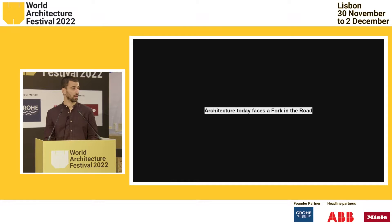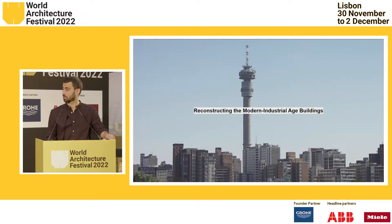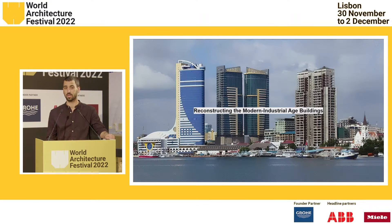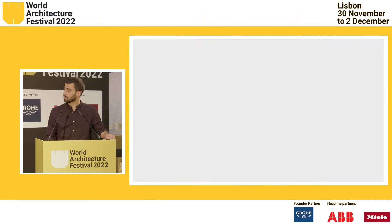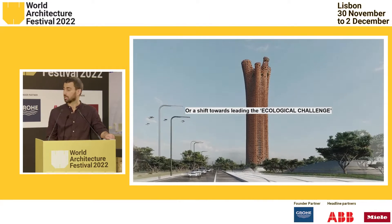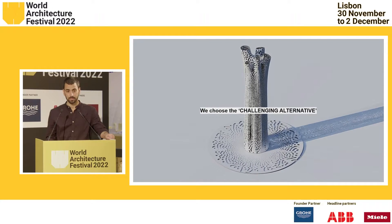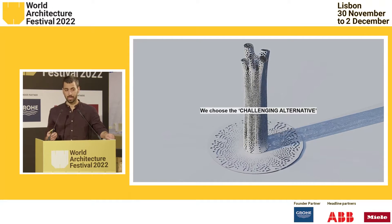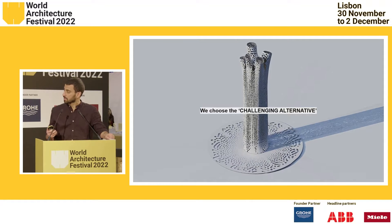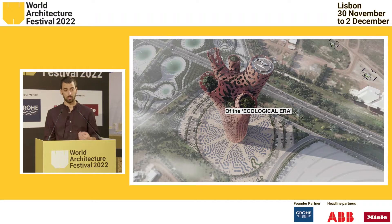Architects, planners, and designers today face a fork in the road with two choices. We either go ahead and continue designing and building the industrial-age modern cities of concrete, steel, and glass — or we decide to make a shift towards designing the ecological era. We choose this challenge. We choose the alternative of building this, as a way to celebrate life, and that's why we believe this building is the architectural icon of the ecological era.